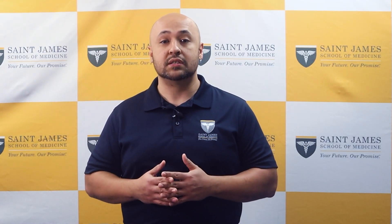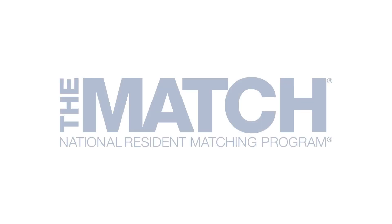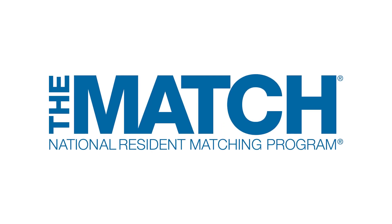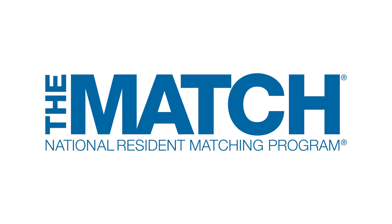The residency match is the process by which medical students apply for and are assigned to residency programs. The match is a nationwide system managed by the National Residency Matching Program, or NRMP, and is designed to ensure that all residency positions are filled fairly and efficiently.